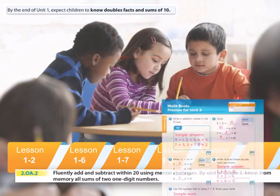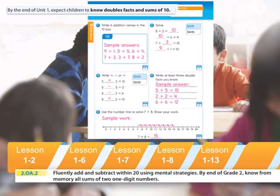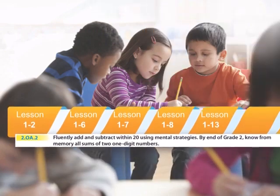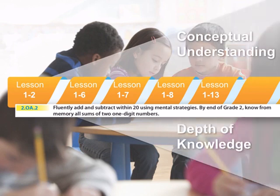By the end of the unit in Lesson 1-13, which is a two-day progress check lesson, you're ready to assess your children's progress toward mastering the concept of doubles facts and sums of 10, and to evaluate their readiness to begin work extending what they've learned in Unit 1. Spiraling increases your children's conceptual understanding and deepens their depth of knowledge, preparing them for more rigorous problem-solving in later units.